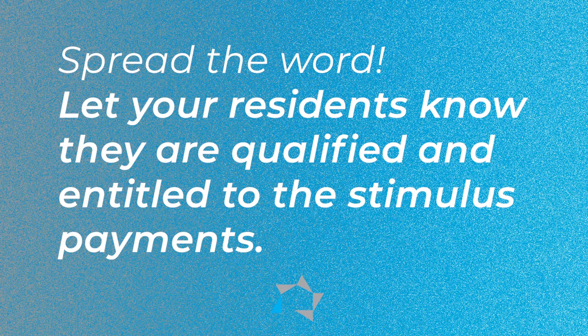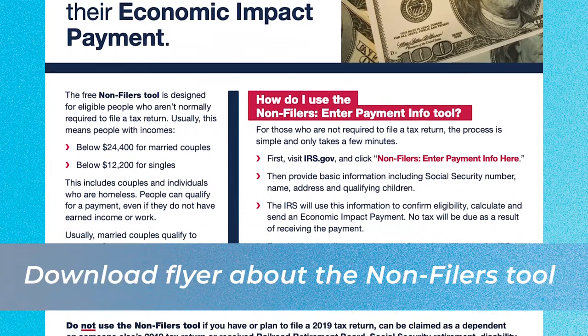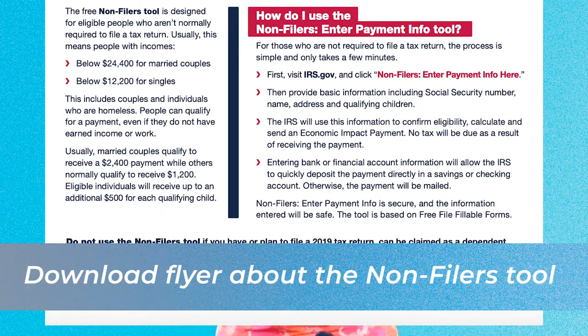Since the IRS does not know who works and who does not, they're reaching out and asking you to help by getting a copy of the poster and sharing it with your residents so they know they are qualified and entitled to the stimulus payments. You can download a flyer about the non-filers tool from the multifamily website or the IRS website. This may be just the tool that non-income residents need to help pay their rental arrearages. Download it, put it on the bulletin board, and let residents know they can still get their stimulus money by visiting the IRS site.